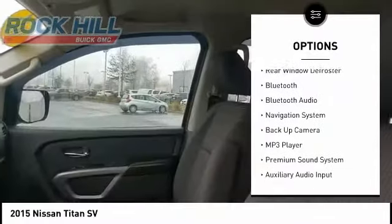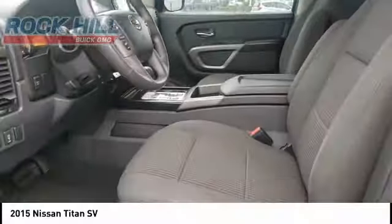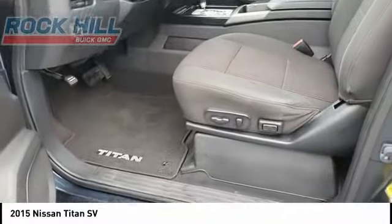Remote keyless entry. Four wheel disc brakes. Front wheel independent suspension. Speed control. Rear window defroster.